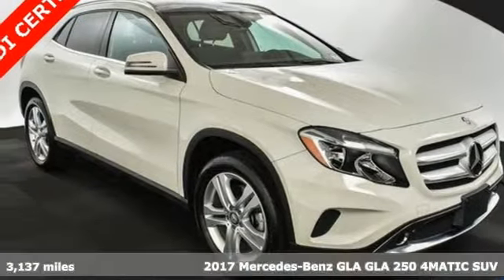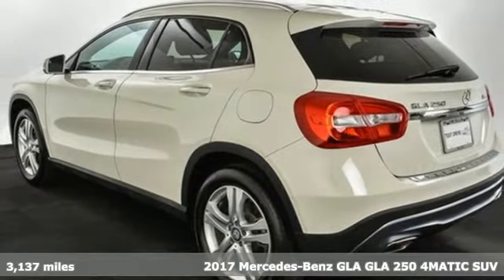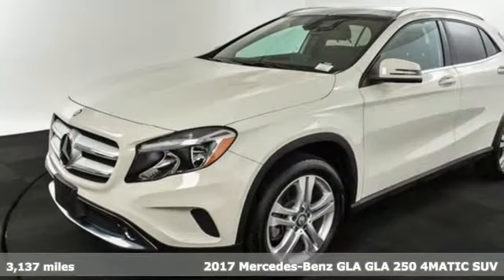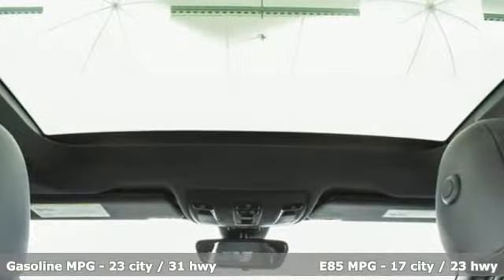It's a 2017 Mercedes-Benz GLA. This GLA is the perfect mix of flexibility, fuel efficiency and fun with engineering that delivers capability, luxury and class-leading innovation.